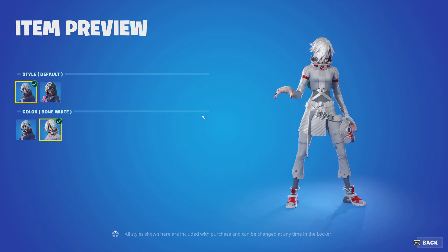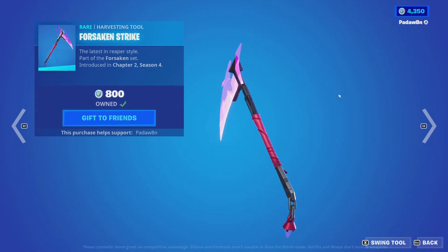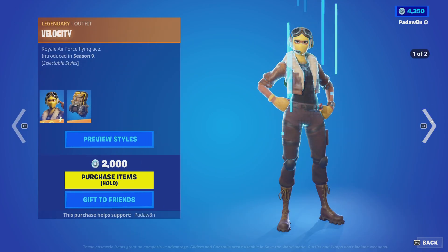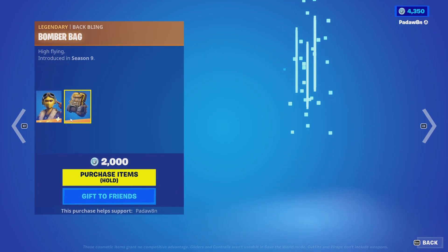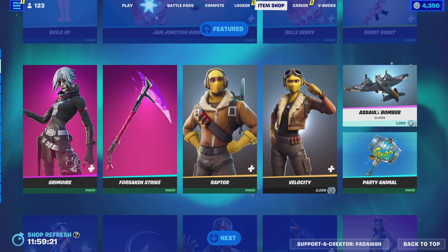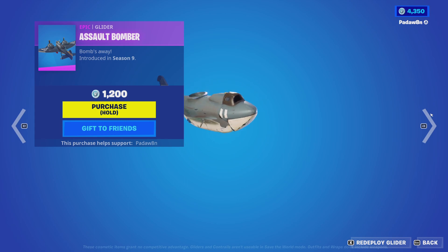Then we got the Groomslayer skin with the Hollow Skull back bling — this has a new style I didn't know about. The Forsaken Strike pickaxe, the Raptor skin with two styles and the Raptor Satchel back bling. The Velocity skin is out as well with the Bomber Bag back bling — this has two styles. Then we got the Assault Bomber and the Party Animal.